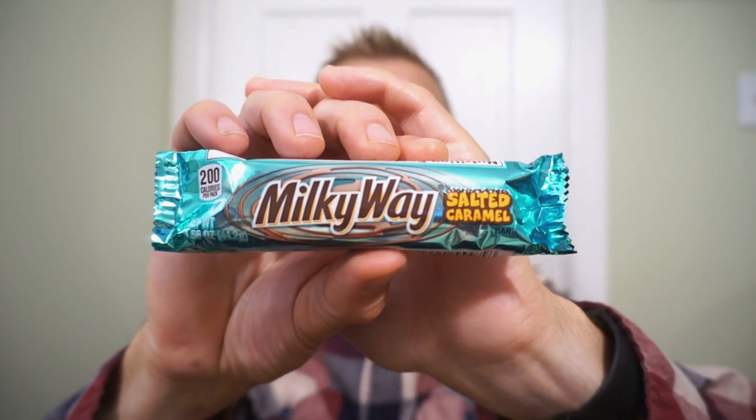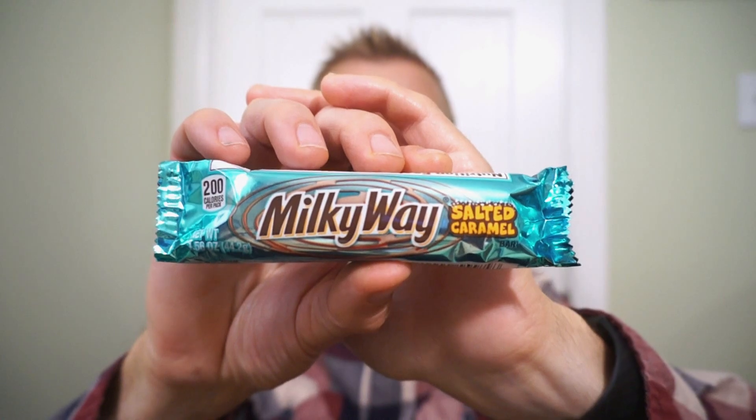We're back with another round of reviews — classic bars, classic flavors. I just hope you're not insulted when they change a classic. It's the new Salted Caramel Milky Way. The American Milky Way, I believe, is their Mars bar — nougat, caramel, chocolate — now with salted caramel milk chocolate, crunchy salt, gooey caramel, and a soft nougat. At least that's what it says on the package. Let's hope for actual salted caramel and check out the Milky Way Salted Caramel.